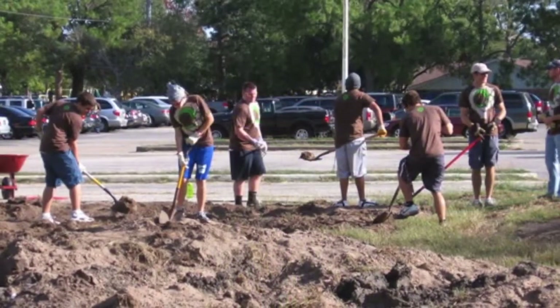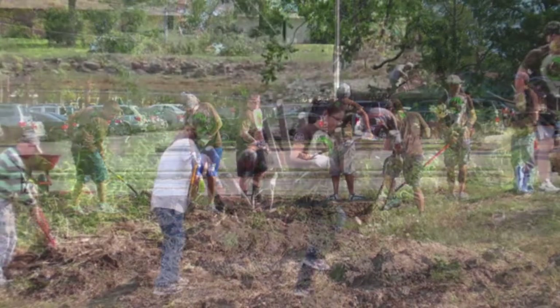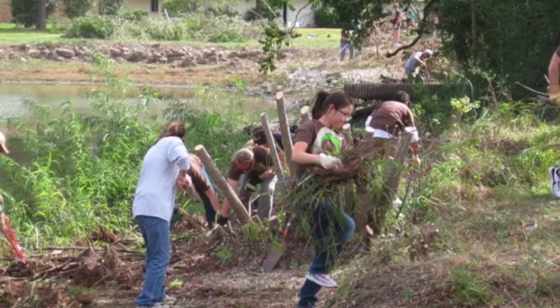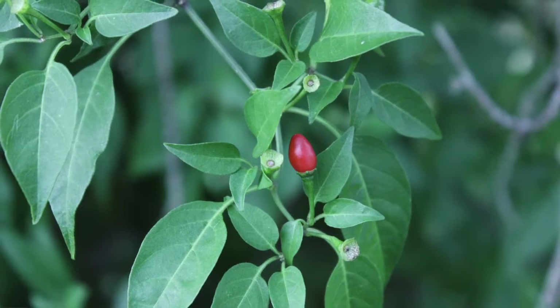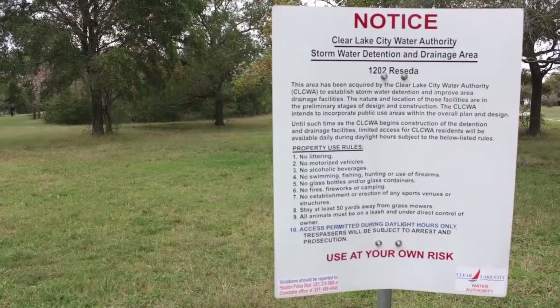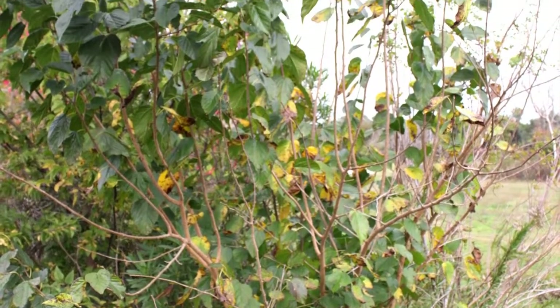We've pulled together a lot of help from volunteers, and we have some experts that really know how to rebuild a natural area — bringing in native trees, native shrubs, native flowers — all kinds of different ways you can rebuild an area and turn it back into a much more natural area.